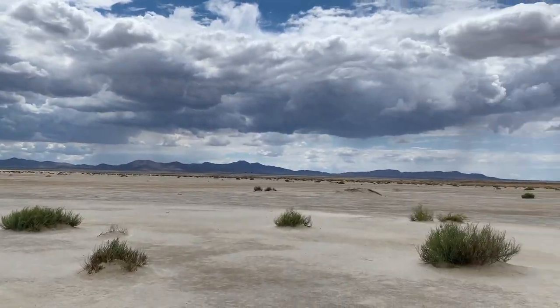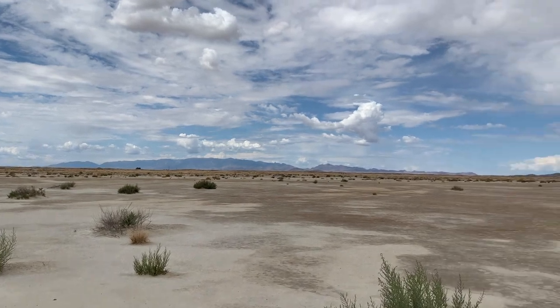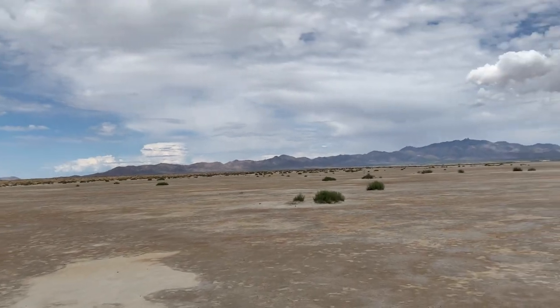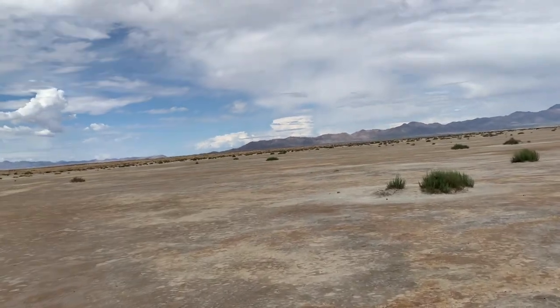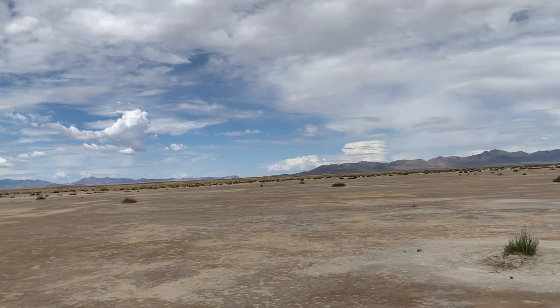Wilcox Playa. I always feel like the Mos Eisley Cantina should be out here somewhere.